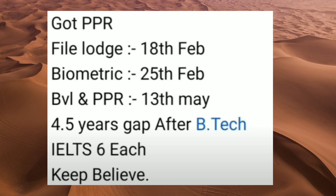Moving further, in this file the final launch date is 18th of February. Biometrics were on 25th of February and got updated the same day. Received the BVO and the PPR on 13th of May. This applicant had an overall 4.5 years gap after B.Tech, and IELTS was 6 bands.